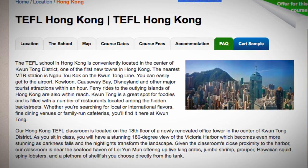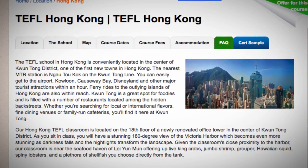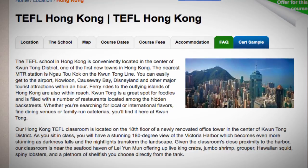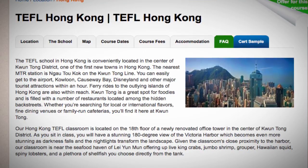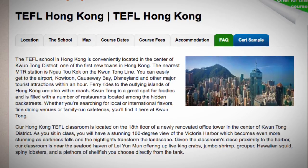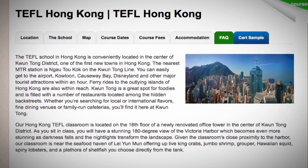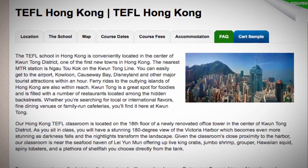Kwantong is a great spot for foodies and is filled with a number of restaurants located among the hidden back streets. Whether you're searching for local or international flavors, fine dining venues or family-run cafeterias, you'll find it here at Kwantong.